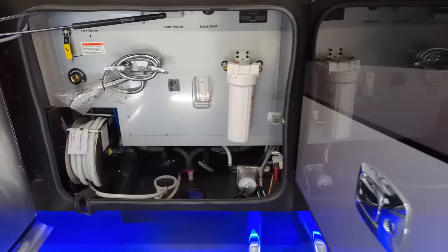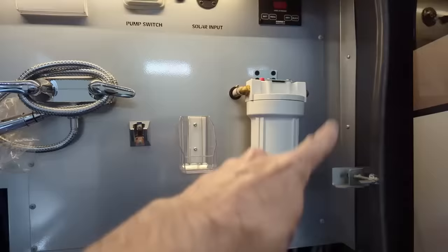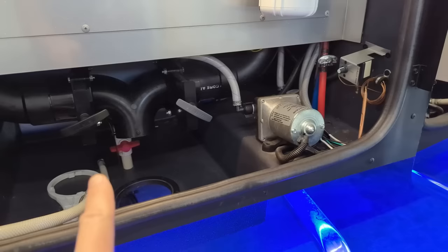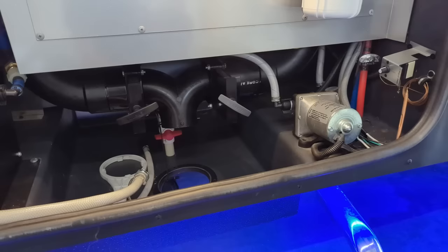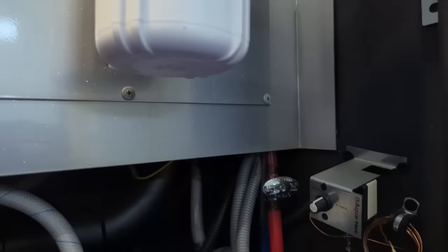Here's our water bay. Again a power reel on this side - notice the light just came on, everything's motion activated on the bus. Sani flush right here, outdoor shower which has not been installed, whole house water filtration, water pump. When we're operating on 12 volt, notice that little red valve way back in there - that's an emergency dump for your fresh water tank if you need to put it in storage. We've also got solar up here and we can turn our pump switch on, we've got 110.